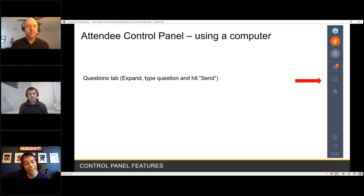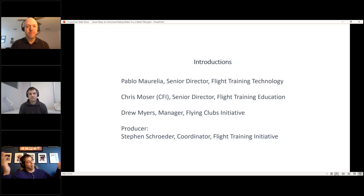Today we have Pablo Morelia, Senior Director of Flight Training Technology for You Can Fly — anything to do with technology, including some things coming soon. There's an app coming out in the first quarter of next year; it's pretty cool and it's for CFIs, students, and anybody involved in flight training.